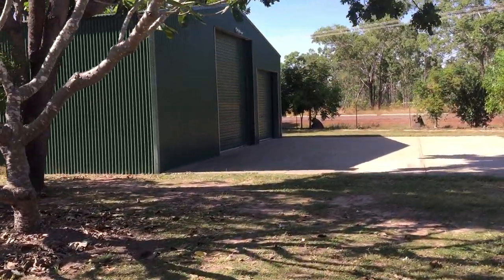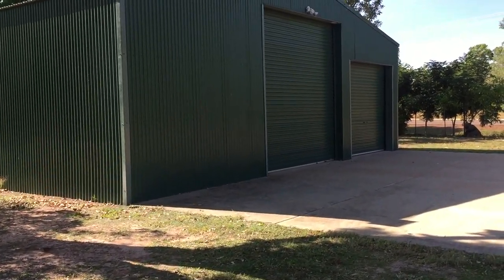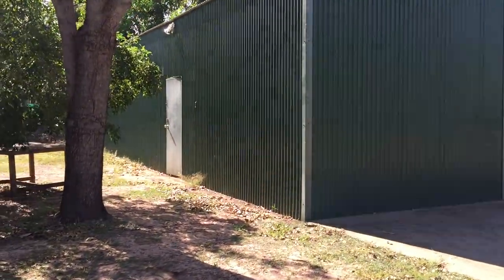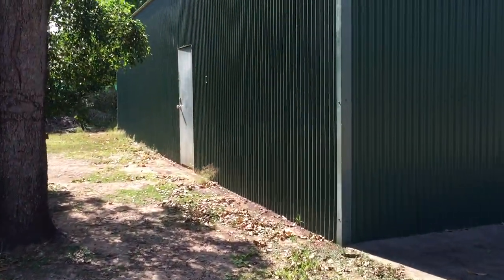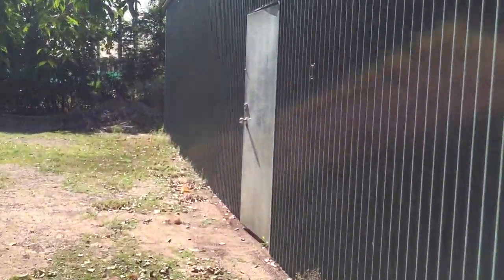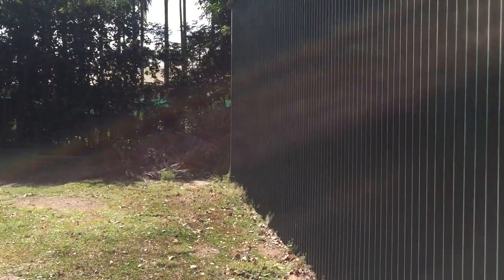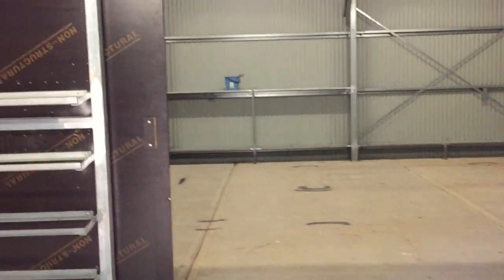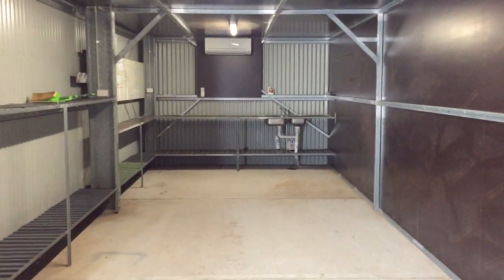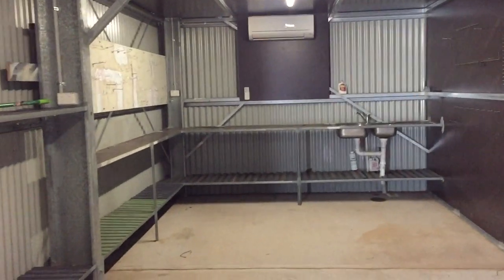The double opening doors are not automotive but have large pull chains. I'm just going to walk into the shed. Anyone with a lot of machinery or a boat would love this property. The highest shed door is approximately 3.5 meters tall. Inside the shed, we have a workshop with an air conditioner, a sink, and plumbing.